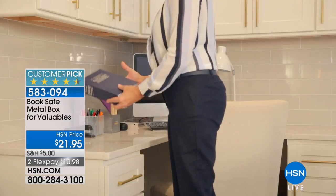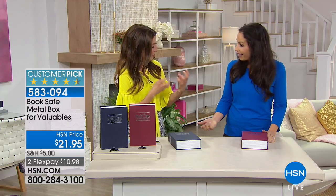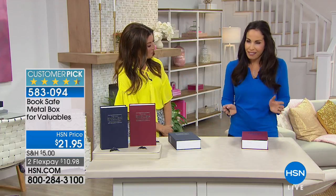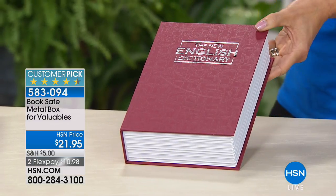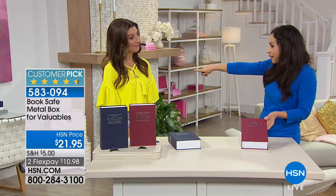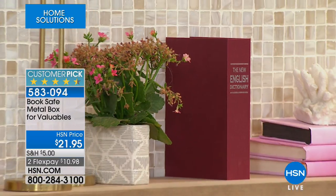Yvette Lopez is here to tell you all about it. This is such a great idea. I think all of us are trying to find places for those little valuables. I like it because it's sneaky. If your home gets compromised, they're going to go to your dresser or jewelry box or armoire — not to a book sitting on a desk or in your bookcase. So you can keep all your valuables safe but in plain sight.